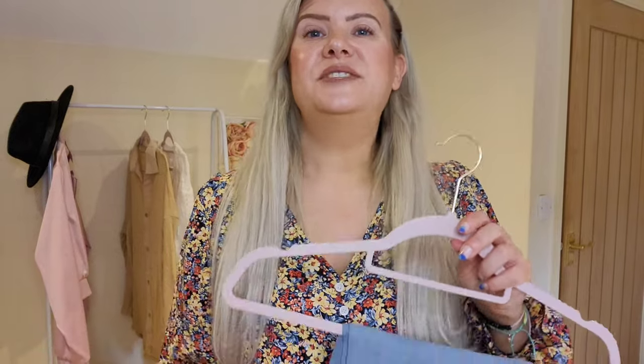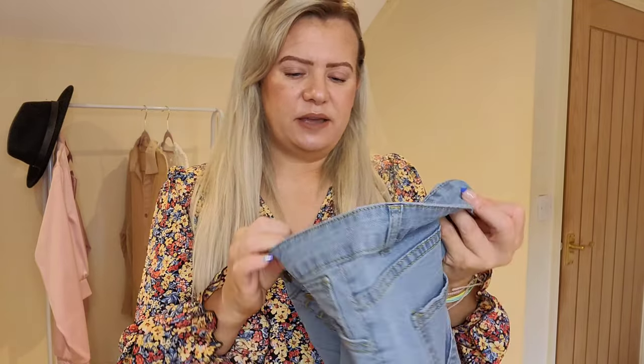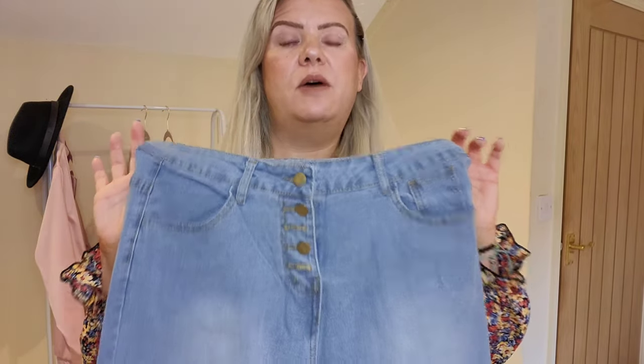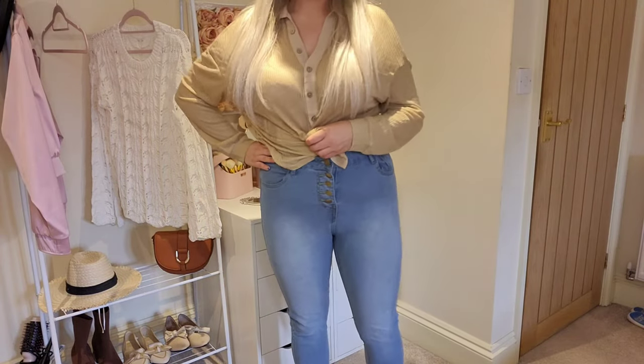Next up I have some jeans — just standard skinny jeans, a stonewashed style with button flies. These ones are in a size large. I also have a couple of tops to try on with them, so I'll put those on as well.